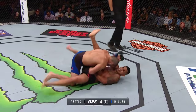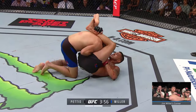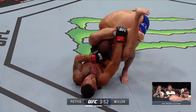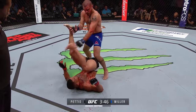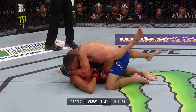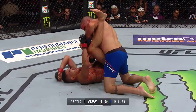Huge opportunity here for Jim Miller — just as his corner called for him to wrestle, there it is. Jim Miller goes for the triangle! If it's not instinct... wow. Someone's bleeding — I believe it's Jim Miller, bleeding badly. He was able to squirm out; the blood is helping him get out of the triangle attempt. Miller smartly postures up immediately.